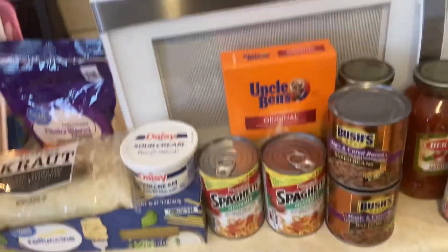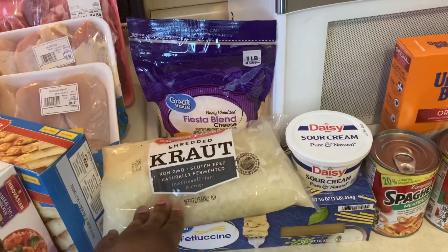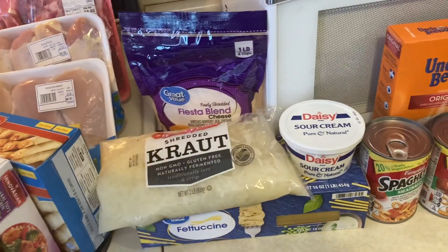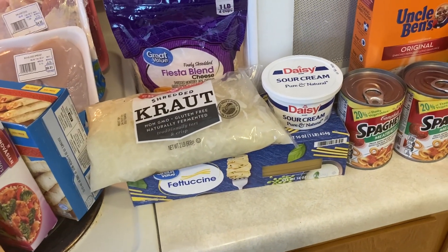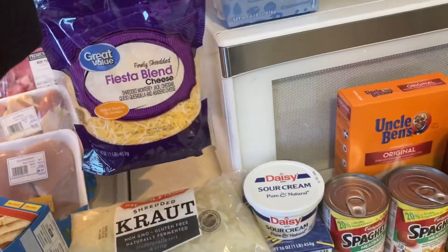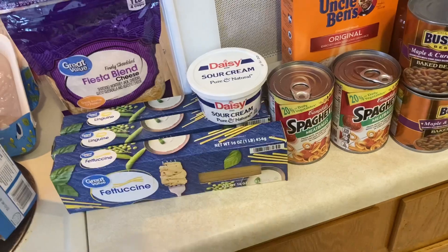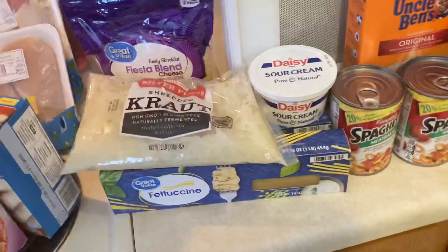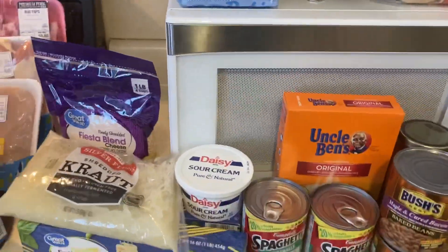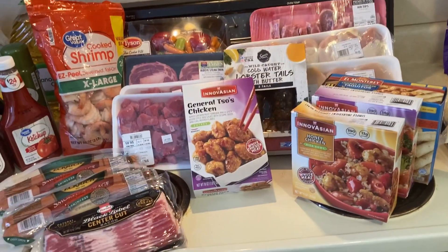We got Uncle Buck's sour cream, and I love sauerkraut — especially with smoked sausages. We also got this fajita blend and three packs of fettuccine noodles. I love making different types of pasta. I don't have as much cabinet space as I'd like, but it works.